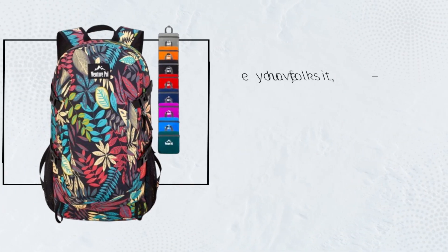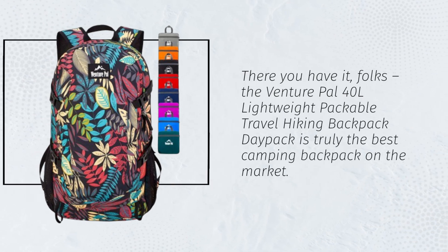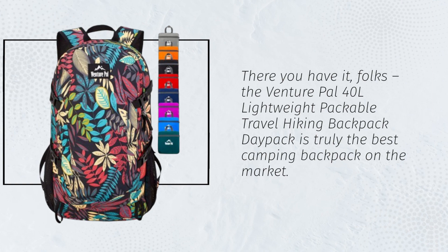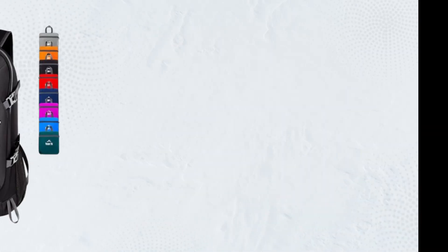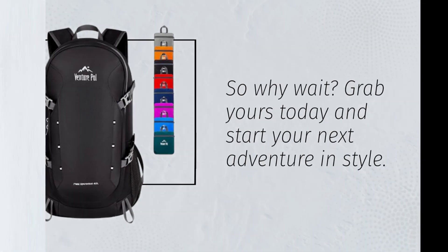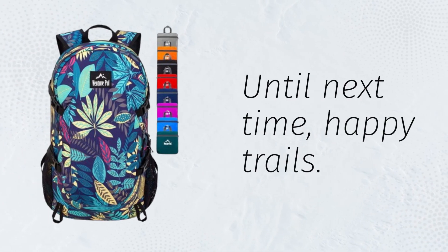There you have it, folks. The Venture PAL 40L Lightweight Packable Travel Hiking Backpack Daypack is truly the best camping backpack on the market. So why wait? Grab yours today and start your next adventure in style. Until next time, happy trails!